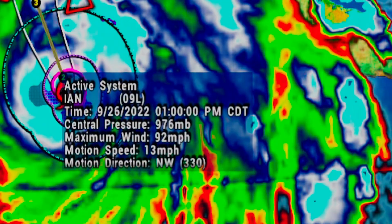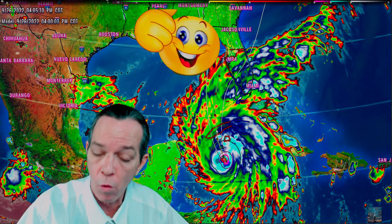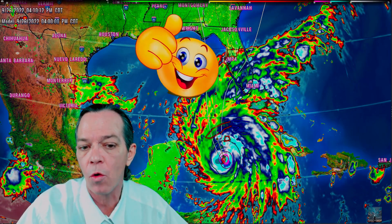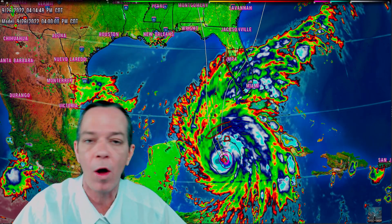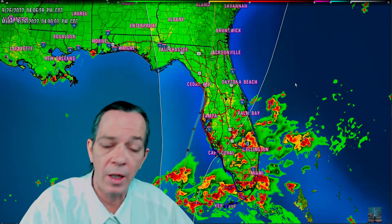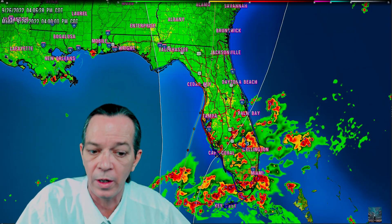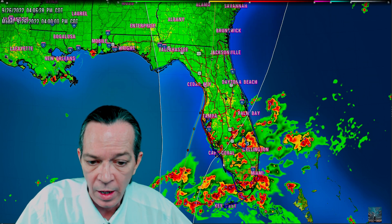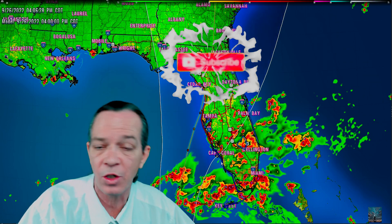Right now it is at 92 miles per hour winds and it is predicted to still be a Cat 3 before Cuba, and maintain a high-end Cat 4, then downgrade quickly because of the shear and the dry air that's getting involved. You can also see that the watches and warnings have changed — now you have a tropical storm watch all along the east side of Florida, and tropical storm warnings on what was a tropical storm watch.